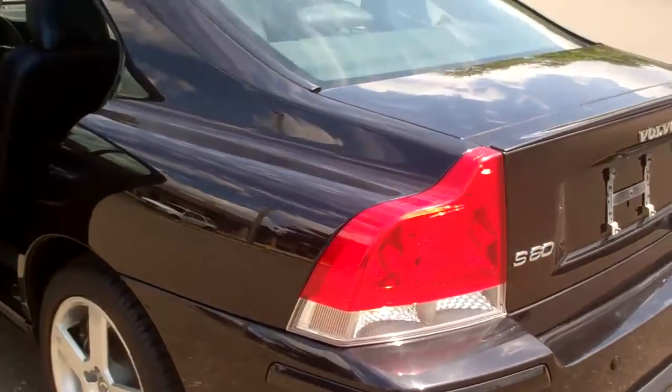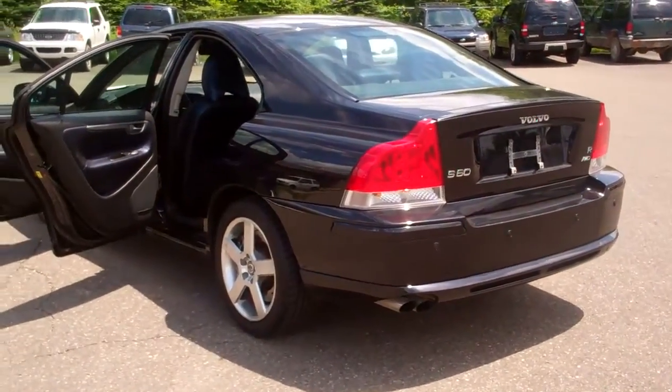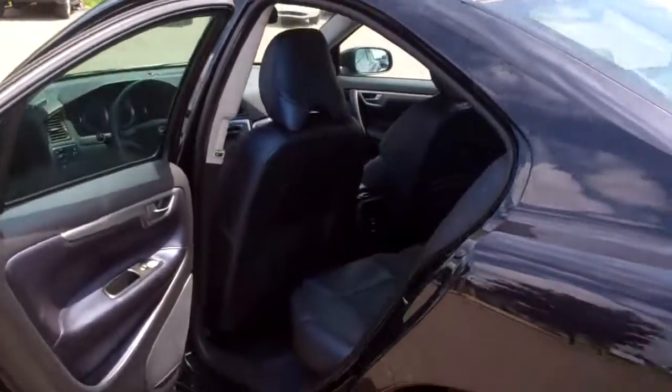I'm here till 9 o'clock tonight. Please call and confirm — if anything happens, we have gotten some calls on it because we did just lower the price. It's really a great looking vehicle and it drives great. I took it for a ride.